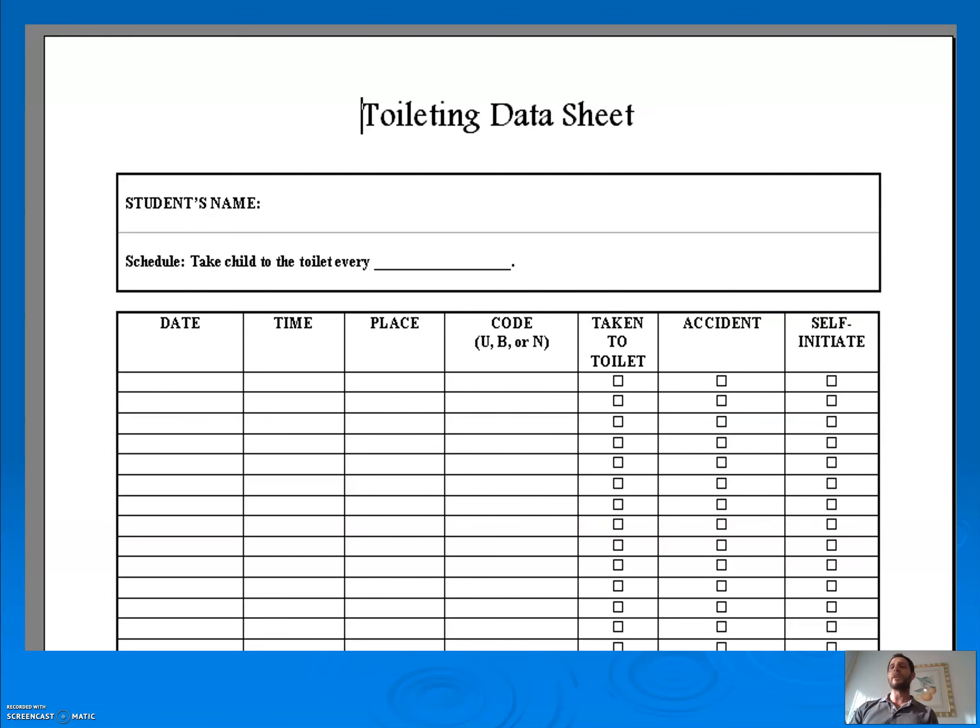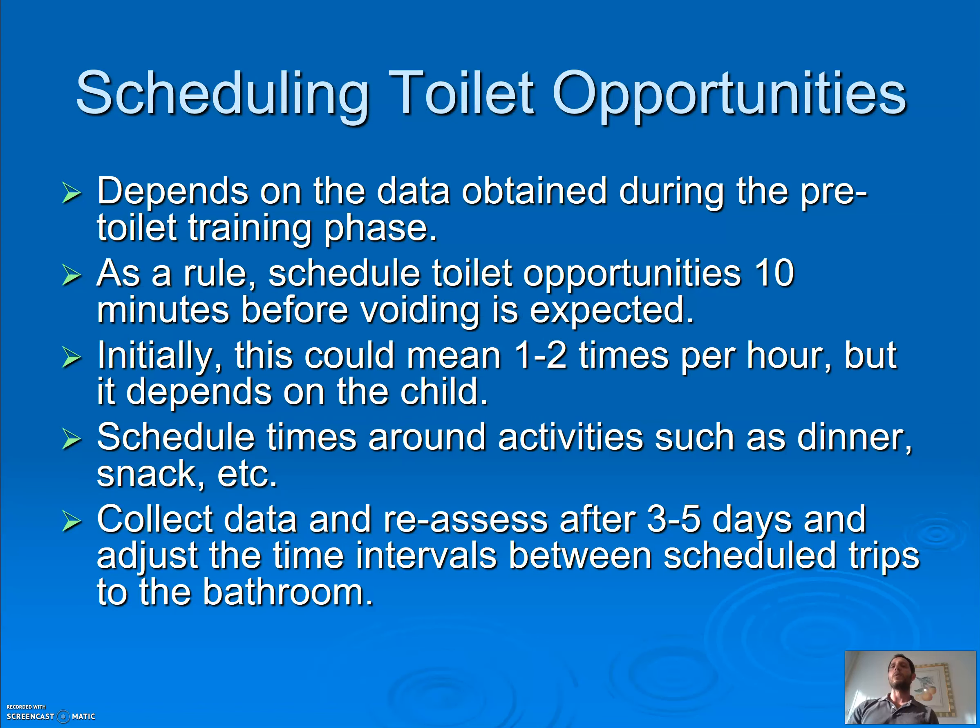The training data sheet has date, time, location, and whether they went number one, number two, nothing, or both. When scheduling toilet opportunities, start going about 10 minutes before you think they're going to go. You should be going one to two times per hour, or I like starting every half hour unless their data says something drastically different. Schedule times around activities — you don't want to be getting up in the middle of dinner. After about five days, look at the data and see if you need to adjust the plan.